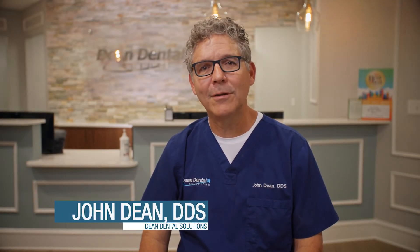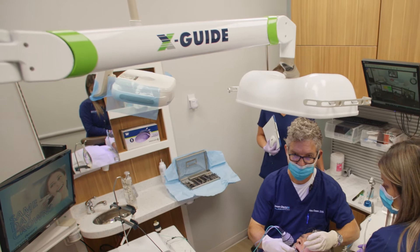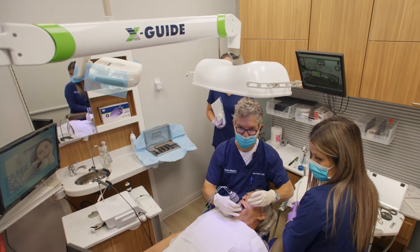At Deem Dental Solutions, we're always looking for ways to offer the best and most up-to-date treatment options for our patients. We take pride in delivering outstanding patient care with state-of-the-art technology that delivers the results our patients desire and deserve. With that in mind, we now provide the latest in dental implant surgery called the XGuide Dynamic 3D Navigation System.